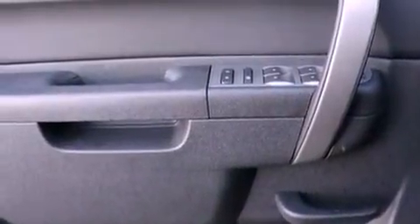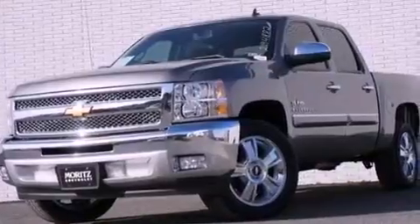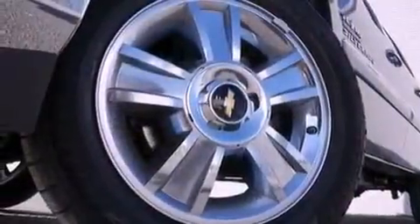An illuminated driver's side vanity mirror, OnStar, dual cargo area lights, and the Lift Assist tailgate has counterweights which help you lower and raise it, requiring less effort on your part.